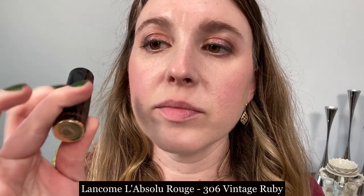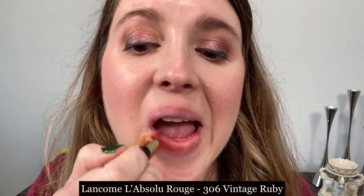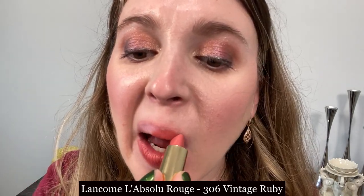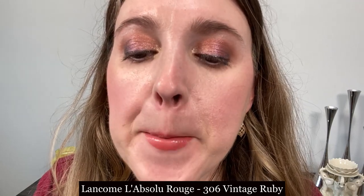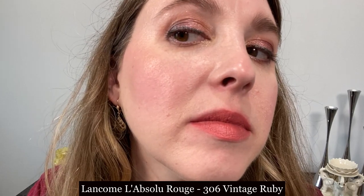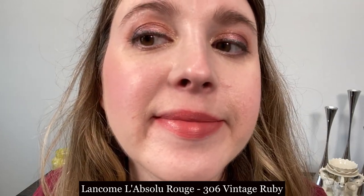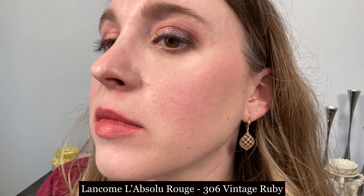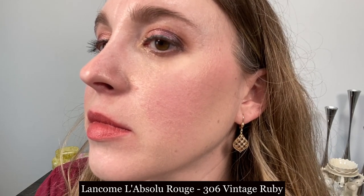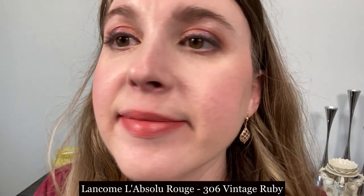This is the Lancôme L'Absolu Rouge lipstick in number 306 Vintage Ruby — this is one of their cream formulas, specifically listed as Ruby Cream. It is a thicker lipstick meaning there's a little bit more drag when you apply it, but it goes on opaquely fairly quickly and is ultra creamy. You don't need a lot of passes to get that thick creamy feeling on your lips. Longevity is fairly good, and the formula has more of a traditional satin cream finish.